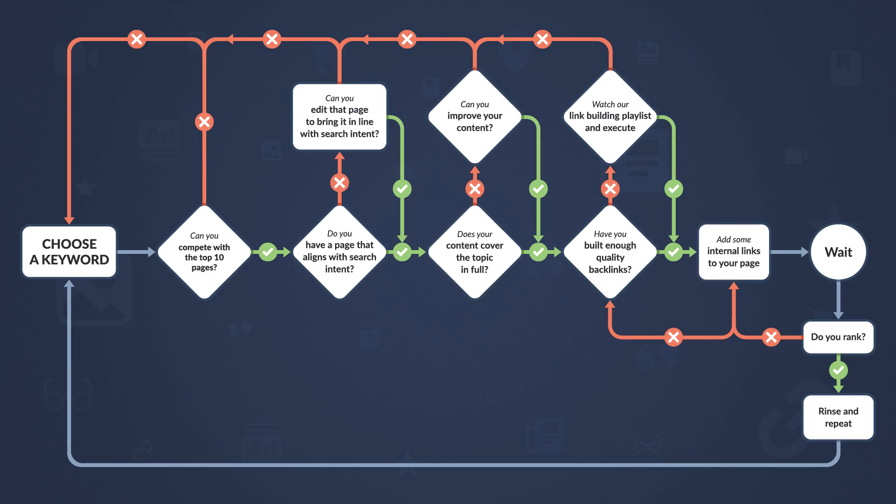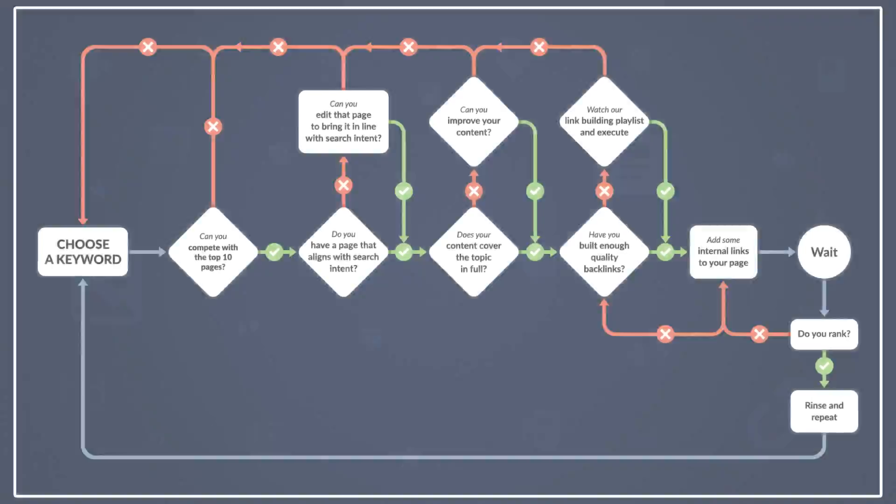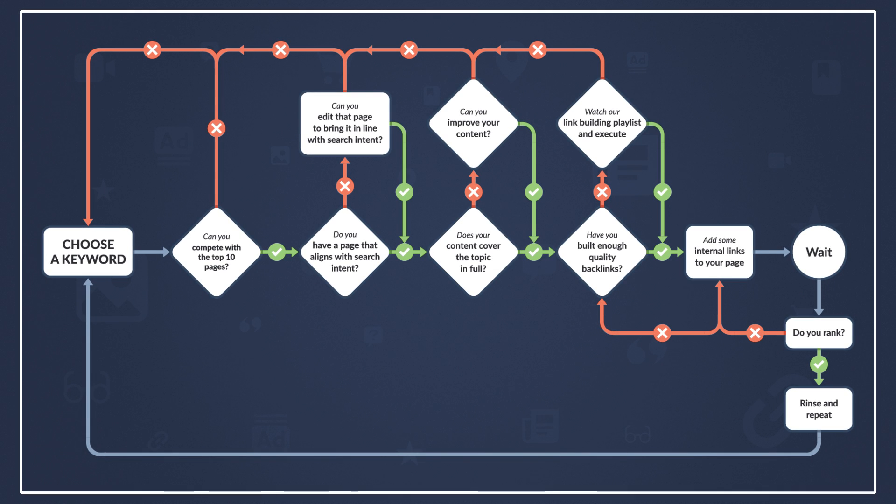Now, I'm assuming you have existing pages that are targeting keywords. If you're not, then go and watch one of our keyword research tutorials which I've linked up in the description. Alright, so here's the entire process as a flowchart. Feel free to take a screenshot for your own records, and let's get started.